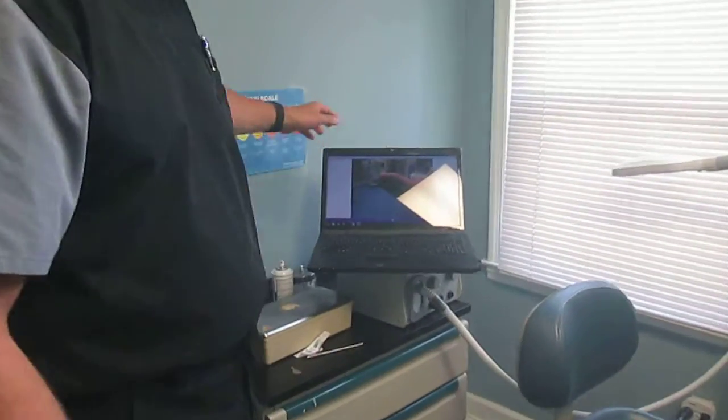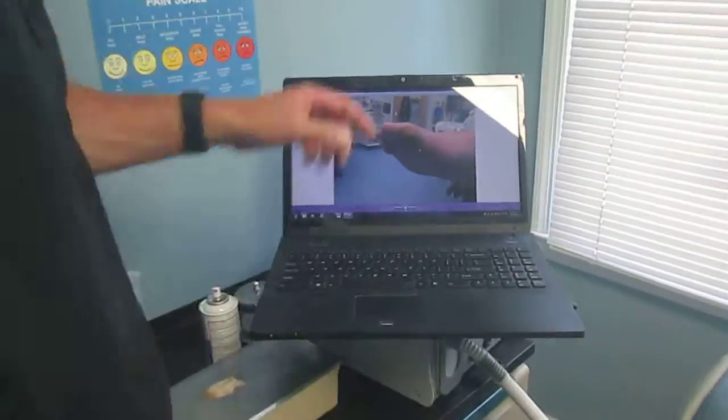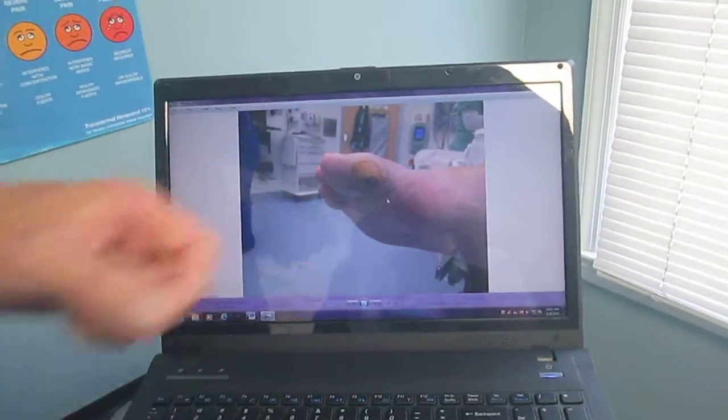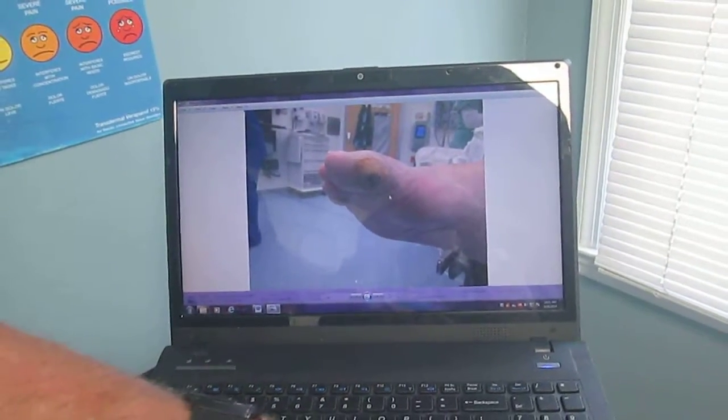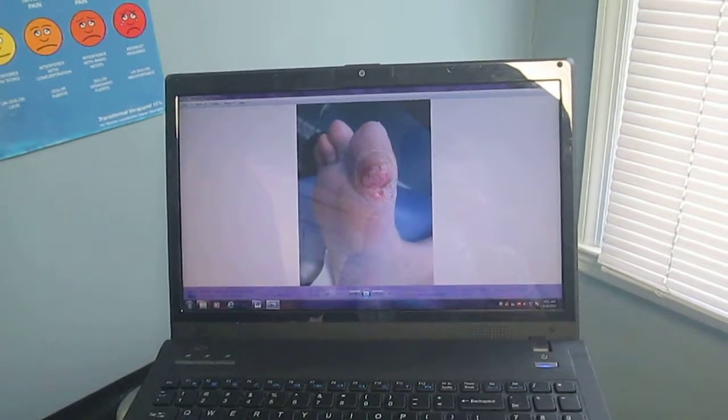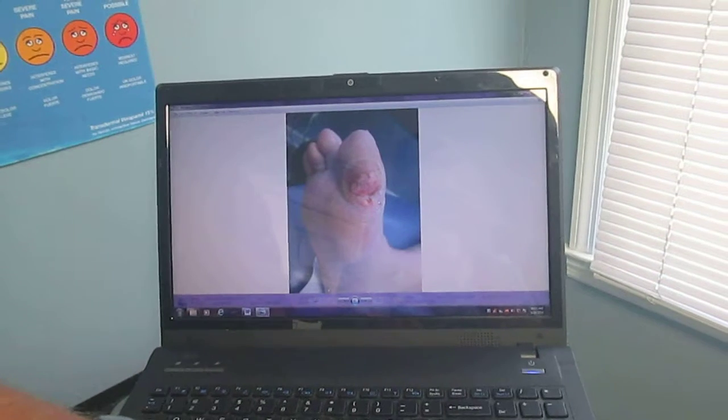Hey, I'm Dr. Peacock. I wanted to show you a patient of ours that we treated for a chronic ulceration utilizing minimally invasive surgery. First, I'd like to show you how her foot looked when we first saw her. This is in the hospital prior to surgery. You can see she has a chronic ulceration here. We did a couple of minimally invasive surgeries and got it down to this after one week — you can see her foot here.